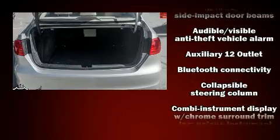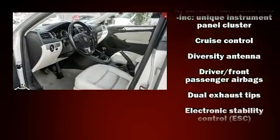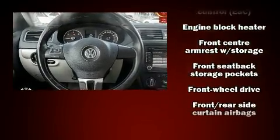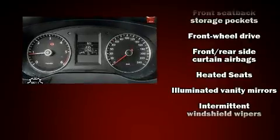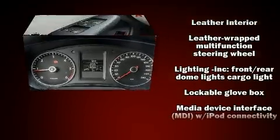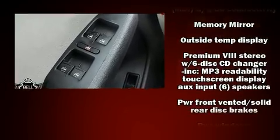Volkswagen ensures the safety and security of its passengers with equipment such as dual front impact airbags, head curtain airbags, traction control, brake assist, a security system, and four-wheel disc brakes with ABS. For added security, dynamic stability control supplements the drivetrain.